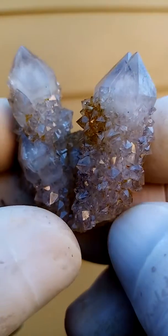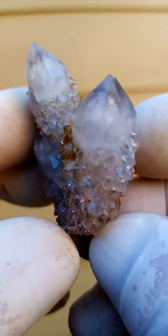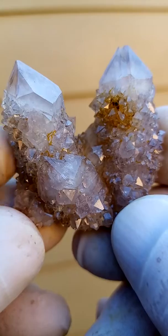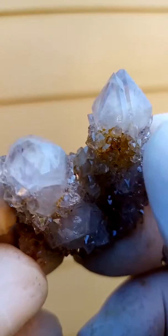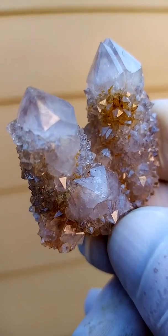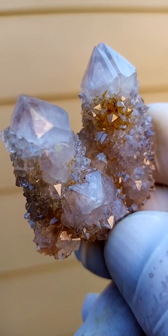Purple and some reddishness to it too, which would be caused by minor hematite cum goethite trapped inside the crystals. With that phantom on the top there. And that's from the home of the Spirit Quartz, Bukenotuk, South Africa.